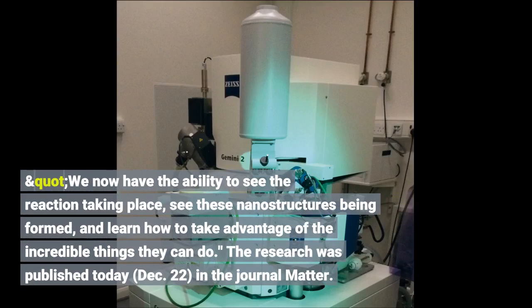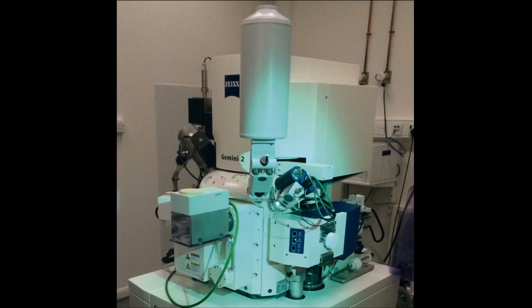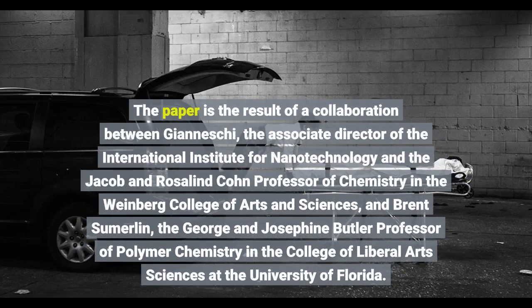The research was published today, December 22, in the journal Matter. The paper is the result of a collaboration between Giannissi, the Associate Director of the International Institute for Nanotechnology and the Jacob and Rosalind Cohn Professor of Chemistry in the Weinberg College of Arts and Sciences, and Brent Summerlin, the George and Josephine Butler Professor.